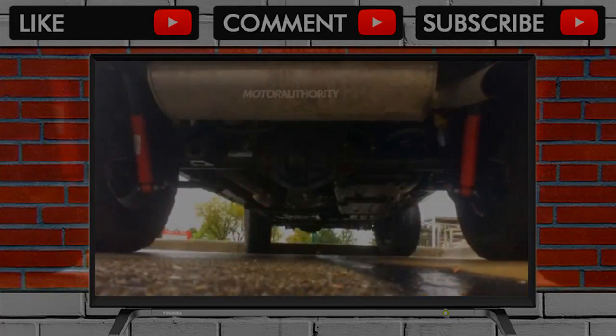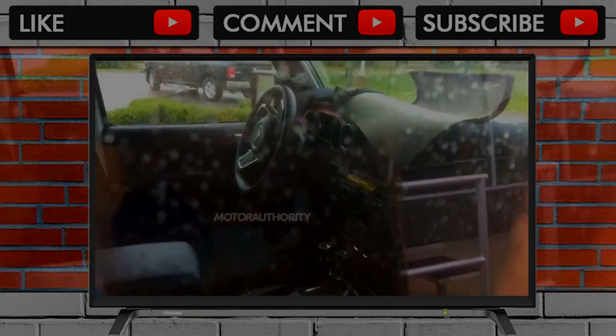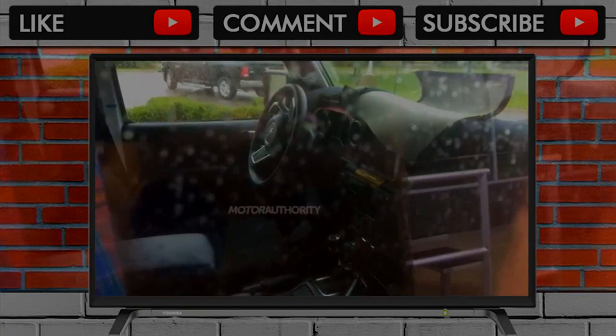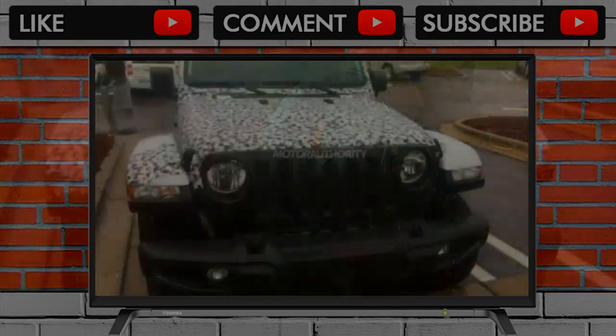Hourglass design. We can also see similar door cut lines to the current model, helping to retain the familiar rugged design cues of past Wranglers. Other signature Wrangler cues include the extended front bumper, exposed door hinges, and chunky side mirror caps.